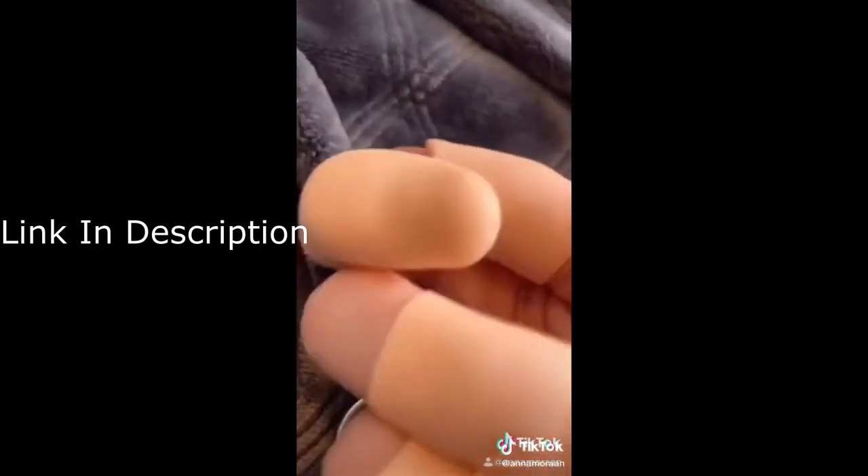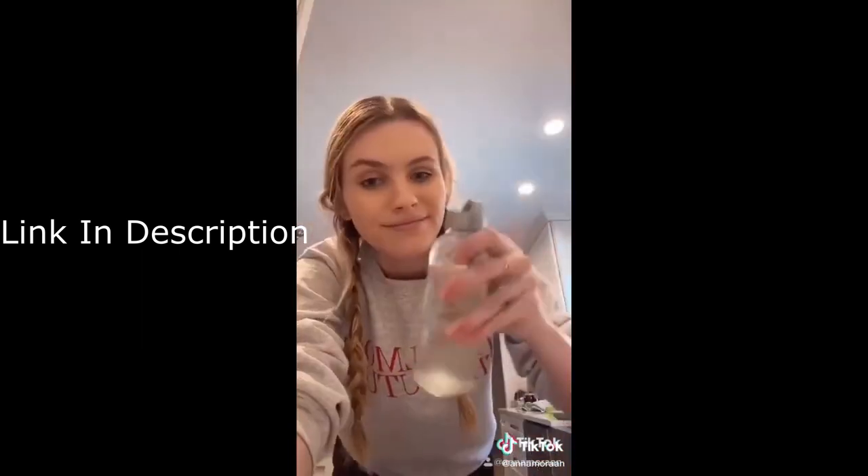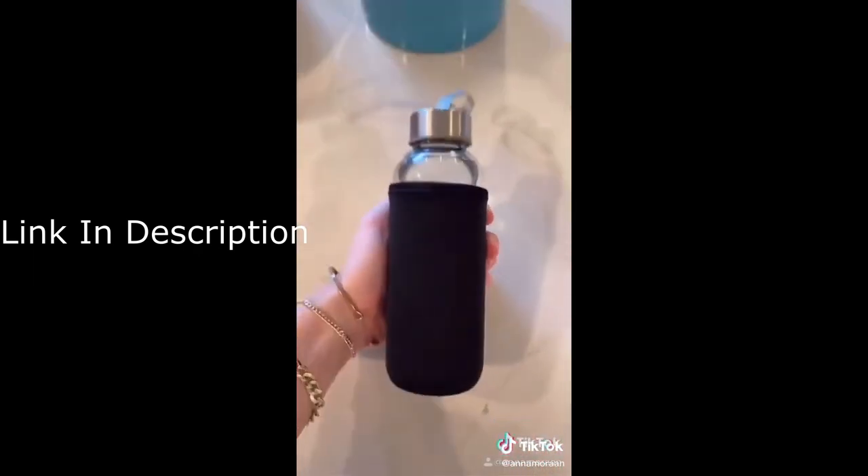I'm sure this works with biting your nails too. And for those of you who don't like to drink water, these are True Lemon packets that make your water taste like lemonade and much easier to drink. Also these cute aesthetic water bottles are also from Amazon.